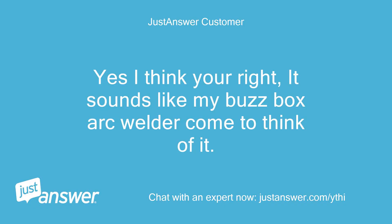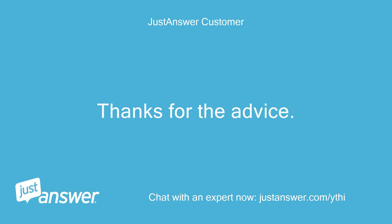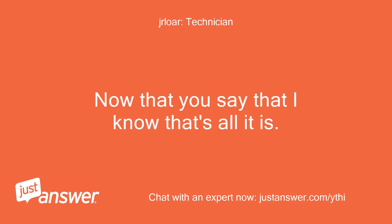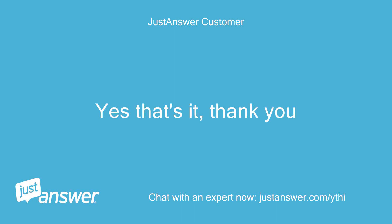Yes I think you're right, it sounds like my buzzbox arc welder come to think of it. At least I know what I would have to replace to stop the sound. Thanks for the advice. Now that you say that I know that's all it is. A transformer is what makes that noise in a welder also. Yes that's it, thank you.